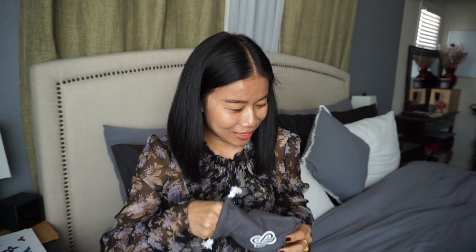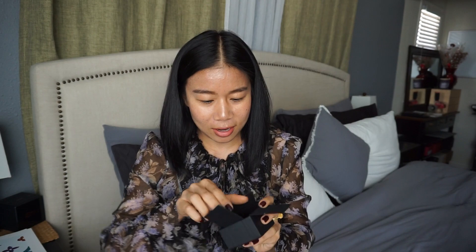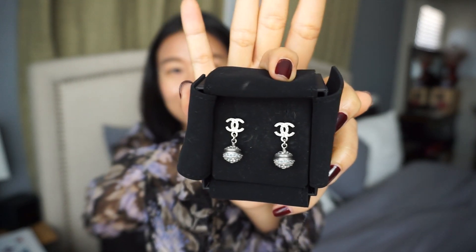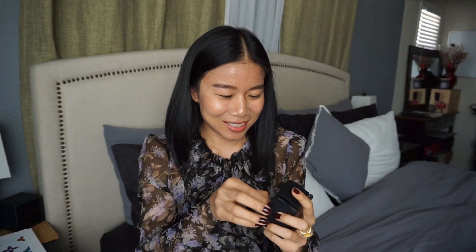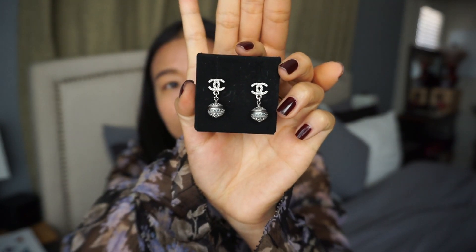This is called a Chanel earrings — yes, this is my first Chanel earrings! I saw this on the website, I've been watching it for a long time, and finally I got it. They're silver — all my handbags have gold hardware, but I'm getting silver Chanel earrings.